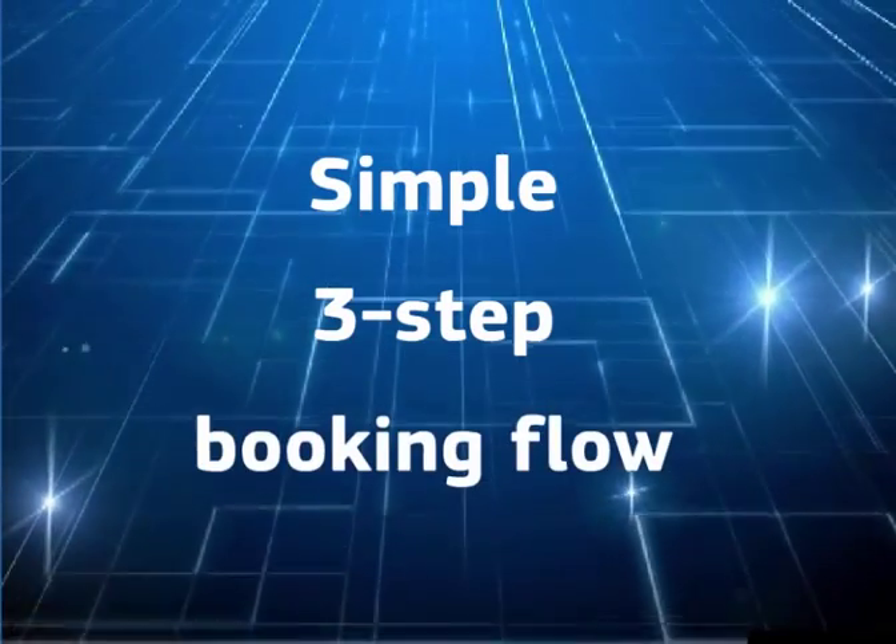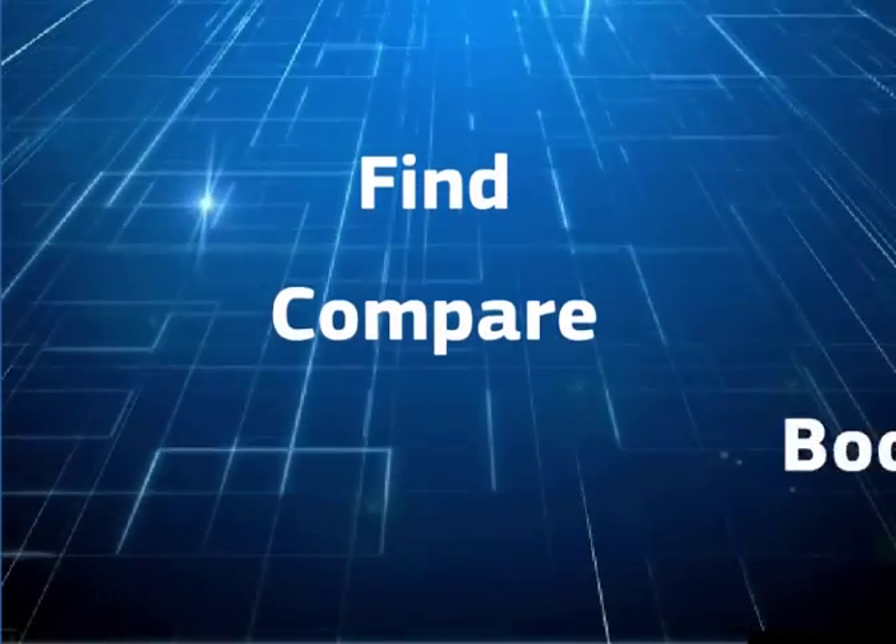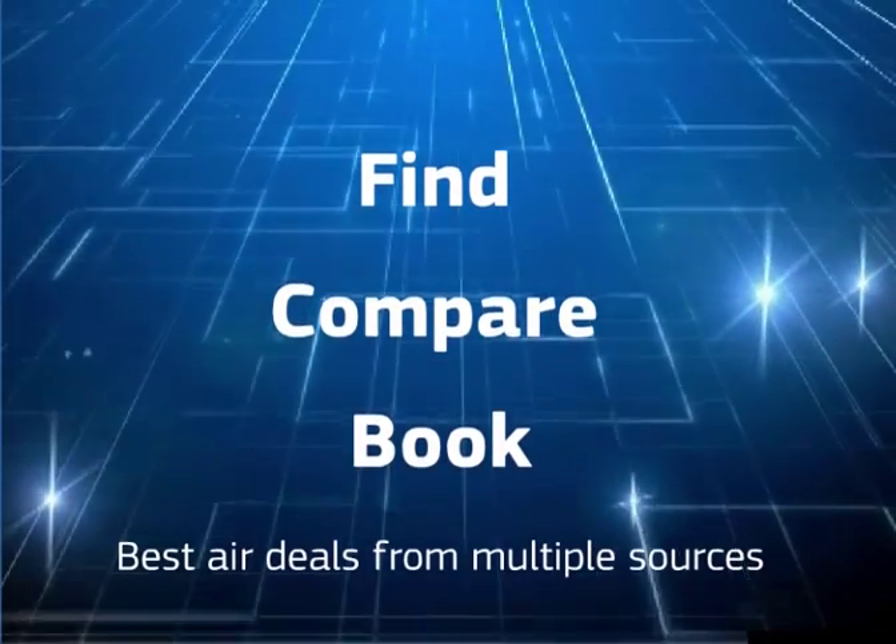Amadeus All Fares Plus follows the same simple three-step booking flow, whatever the fare type, so that you can find, compare and book the best flight deals from multiple sources in an instant.